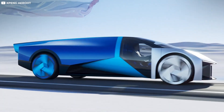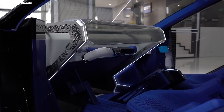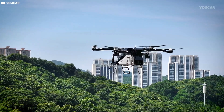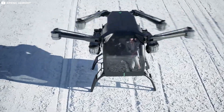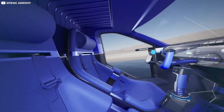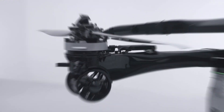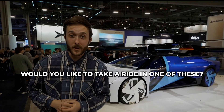The X3 can reach speeds of up to 130 km/h and stay airborne for approximately 35 minutes. One of its standout features is an advanced recharging system that allows the ground module to recharge the air module, minimizing downtime. With options for both manual and automatic control, the X3 is designed to adapt to a variety of flight and driving scenarios. Inside, the cabin comfortably seats two passengers and offers an impressive 270-degree panoramic view, combining the comfort of modern electric vehicles with the excitement of flight. Would you like to take a ride in one of these? Let us know in the comments.